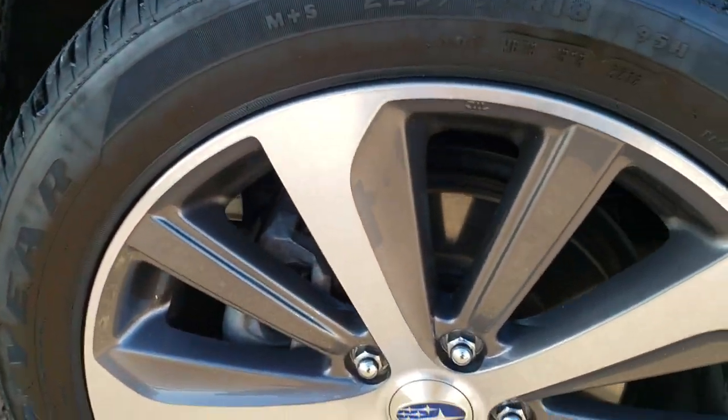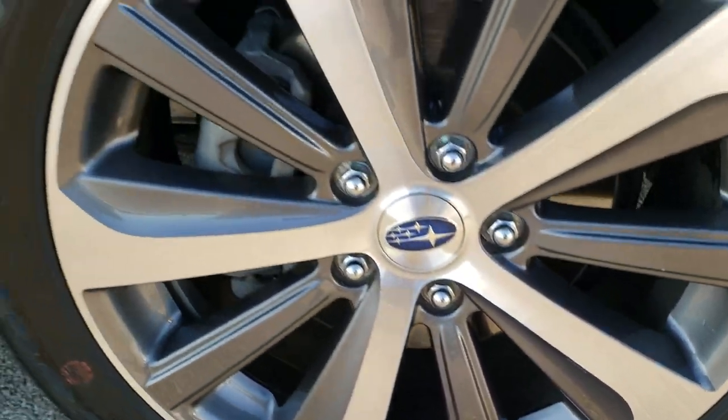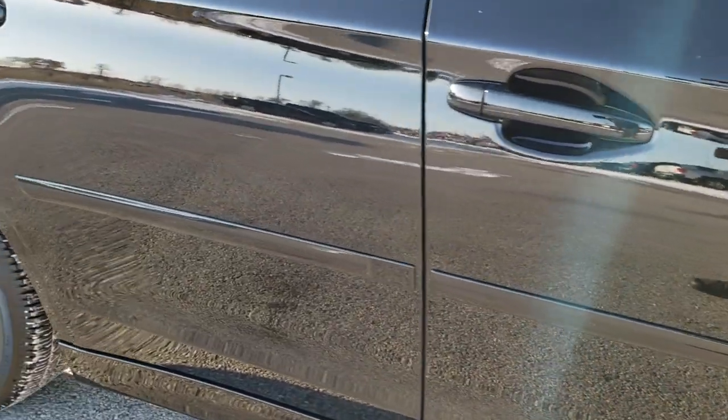The passenger side rim — no scuffs or scrapes on there. As you go down this side of the car you can see just how clean the body is, how reflective and mirror-like that paint is.